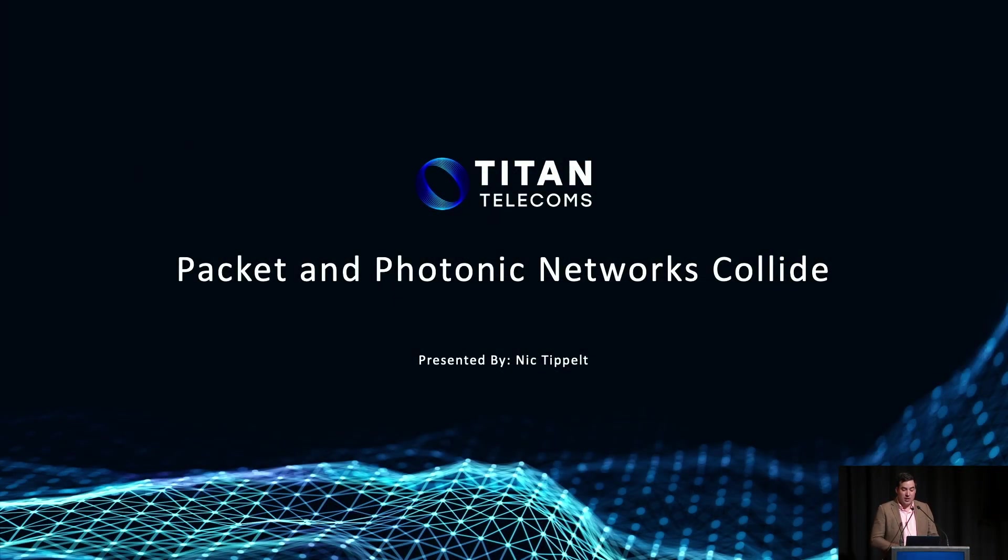Today I'm here to talk to you about the emergence of hybrid optical and packet networks and some of the core concepts that are supporting improved scalability as we look to meet the demands of the future as networks continue to grow.